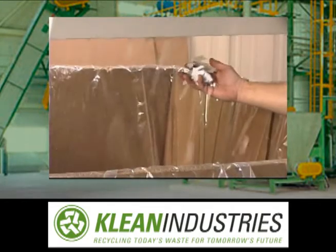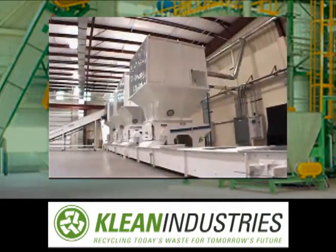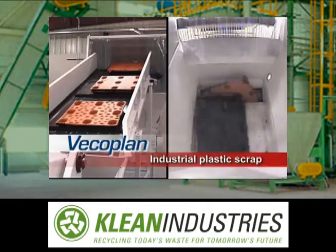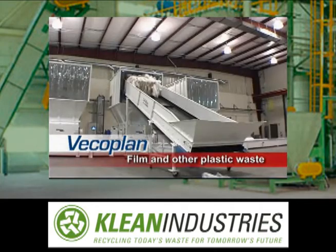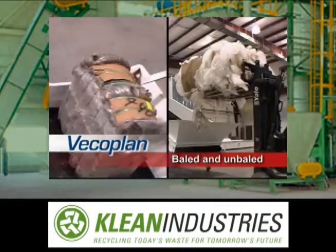We've combined both shredder and granulator features to create a line of shredders that meets every plastics reprocessing challenge: industrial plastic scrap, extruder purgings, film and other plastic waste, post-consumer bottles and containers, baled and unbaled.